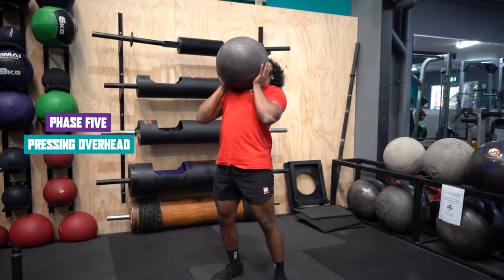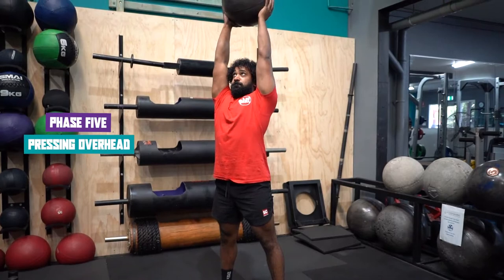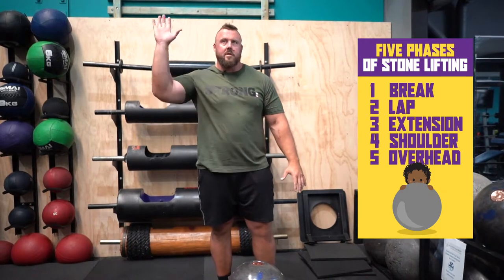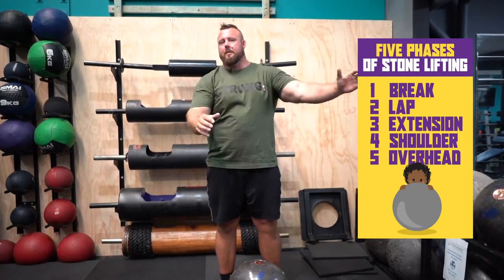An 80 to 100 kilo stone is possible to put overhead, even up to 120 for some real freaks out there. But when you start talking about stones of 150, 160, 170, 180 kilos, putting them overhead even for the top athletes in the world is basically an impossible task. So you might see some of those stones come to the chest, or you might see them taken to the shoulder.